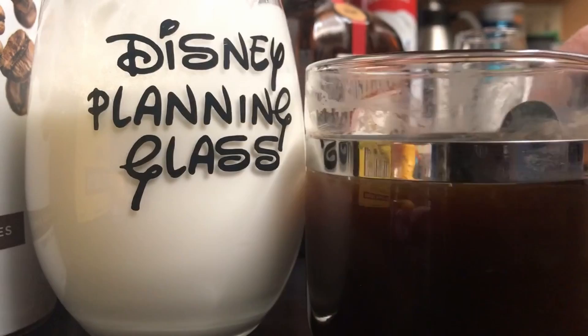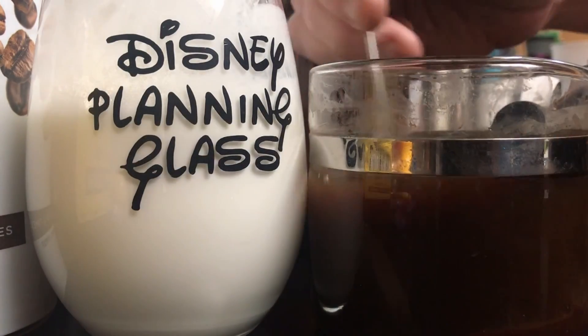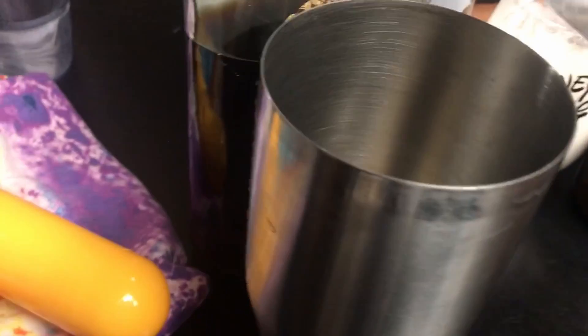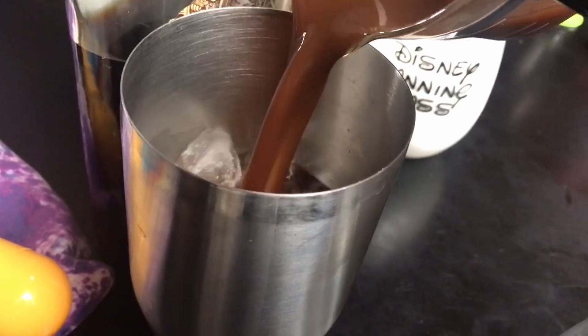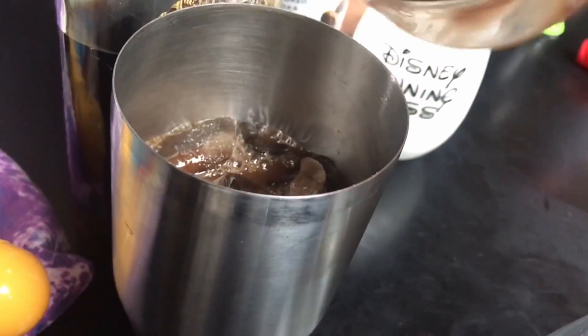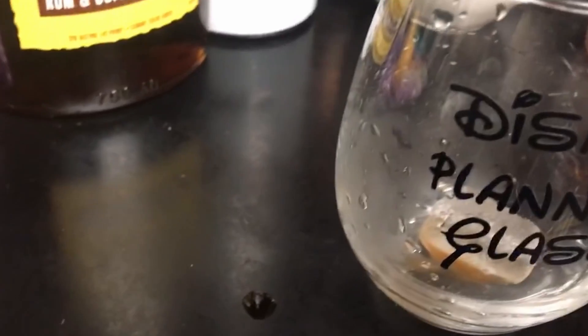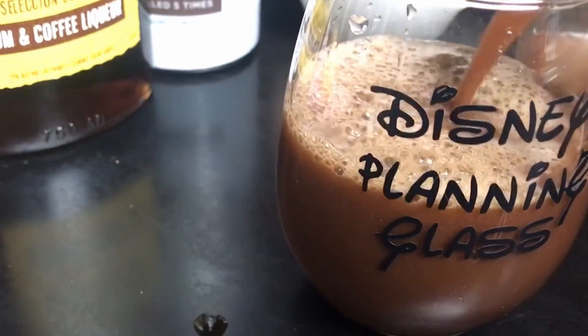We stir up all the coffee ingredients and pour that into a shaker with a glass full of ice. We really want to shake that well to get the warm espresso cooled off. They serve it without the ice in the drink, but I do add ice because I like a little bit in it. With this version I used regular coffee and it was not nearly as good — if you can, make sure you use espresso because it does make a difference.